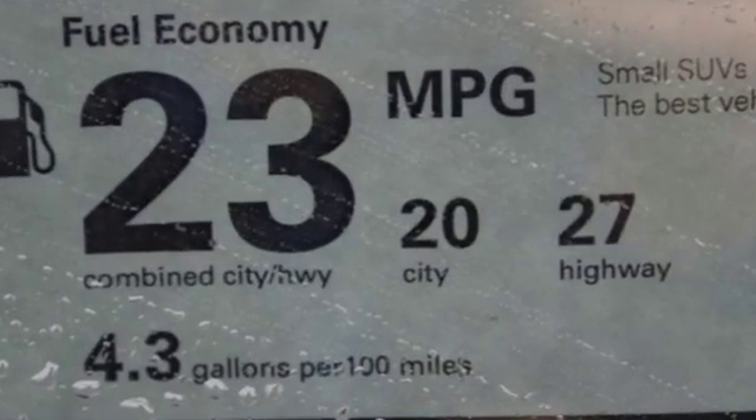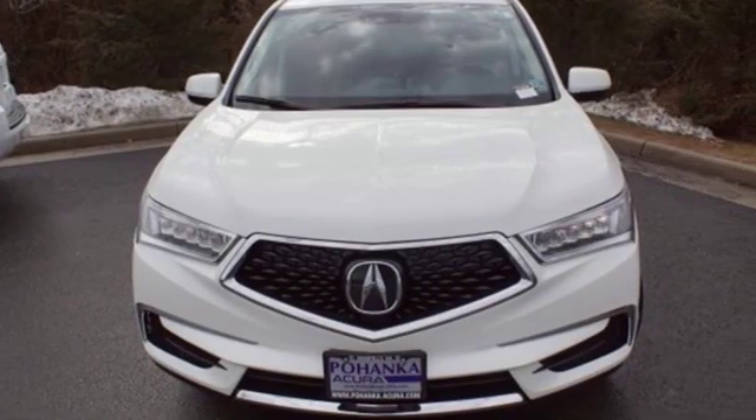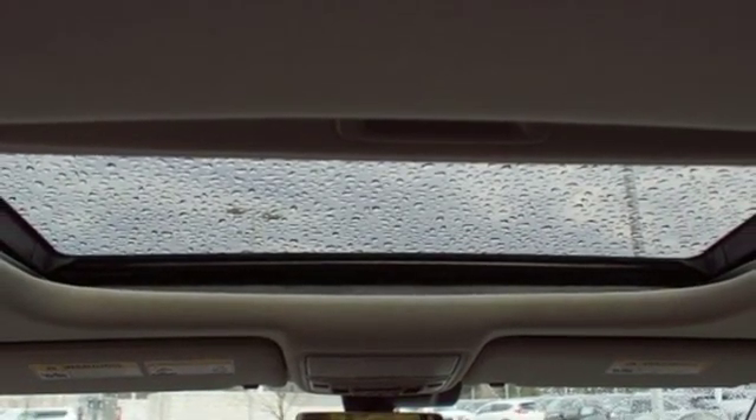Automatic transmission, front wheel drive, integrated navigation system with voice activation, power tilt-down heated mirrors, front heated leather sport seats, front and rear parking sensors.